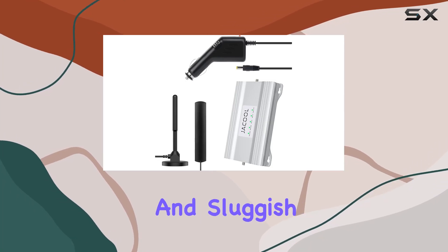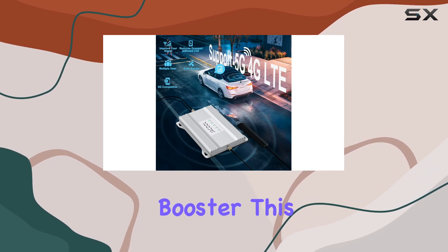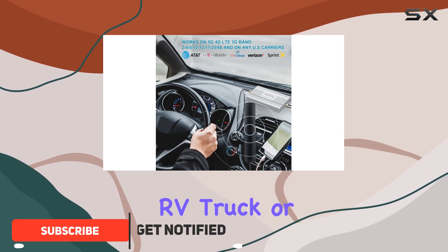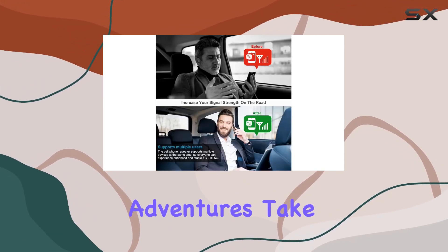Are you tired of dropped calls and sluggish data while on the road? Look no further than the Jekyll RV Cell Phone Signal Booster. This device is a game changer for anyone constantly on the move, whether in an RV, truck, or any other vehicle. It's compatible with all major US carriers, ensuring you stay connected wherever your adventures take you.